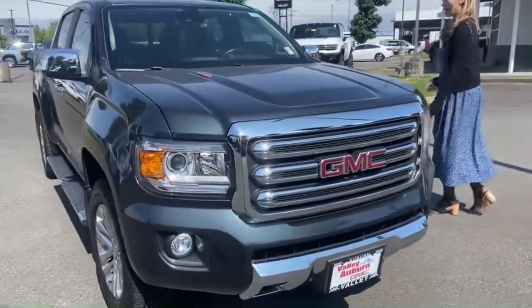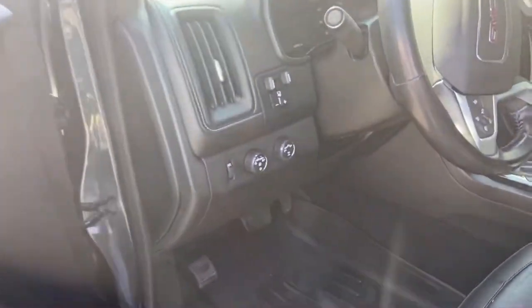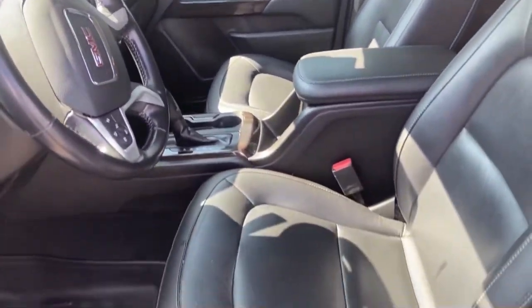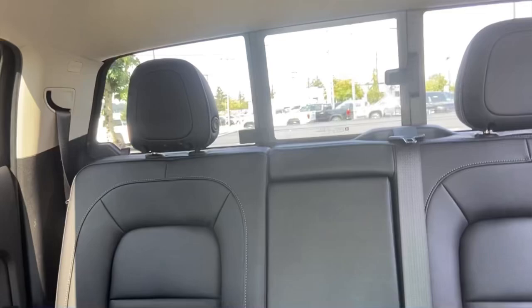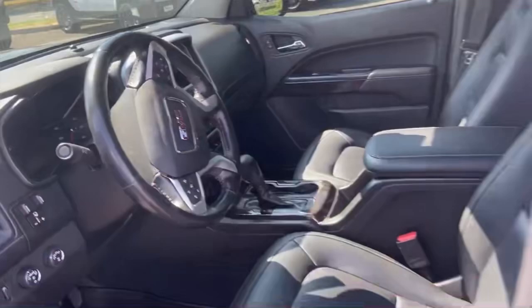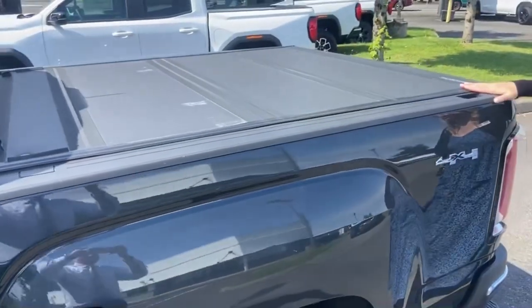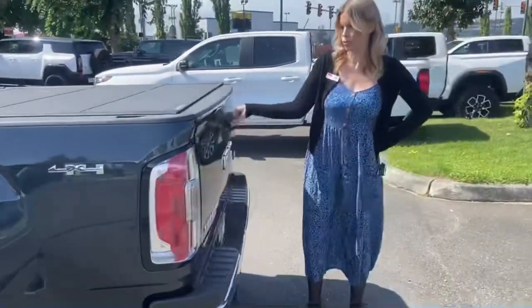Come take a look inside. Floor liners throughout — really good condition. It is a short bed, and it has the tonneau cover, which is super nice.